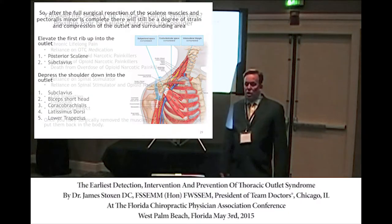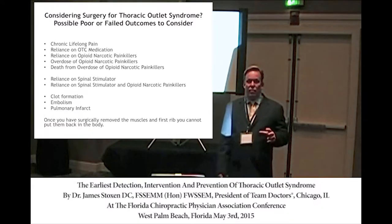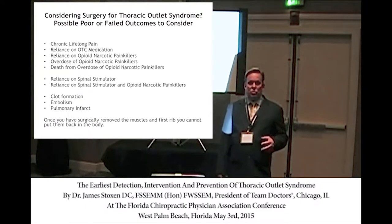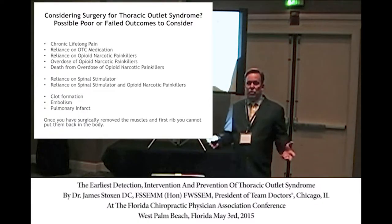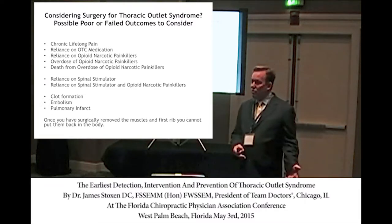The only reason they don't remove all eight muscles is because there would be nothing left — the shoulder would be dangling from the skin as a useless appendage. As for the outcomes of surgery: if it was misdiagnosed or poorly diagnosed, or if the doctor had a complication, you could end up with chronic lifelong pain. Once you've done the surgery, you can't go back.